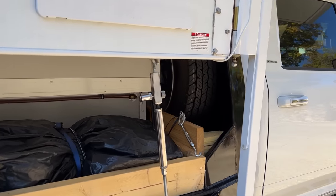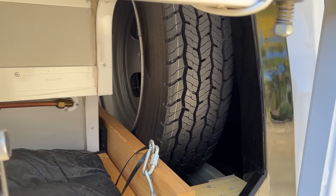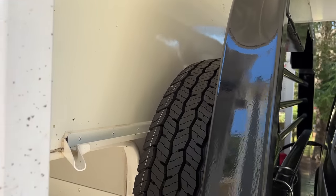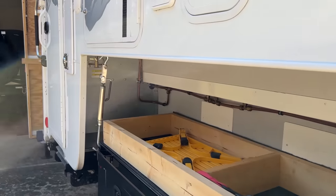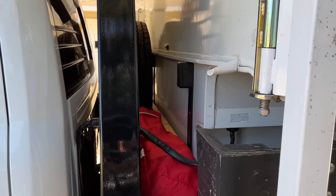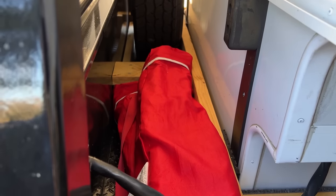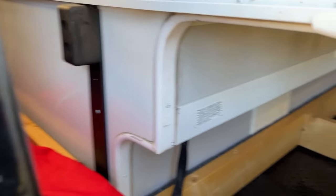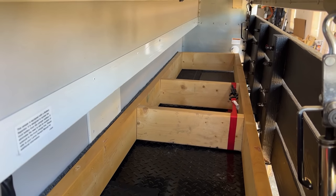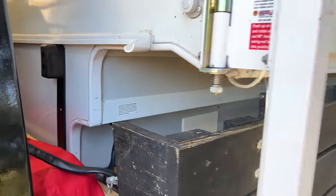Depending on the size of your flatbed and how you have it loaded, you may have some storage in front of the camper as well. In my case I have my spare tire in front of the camper, and on the other side I have open storage where I store some chairs. So it gives a lot of extra storage and I've got room to grow.